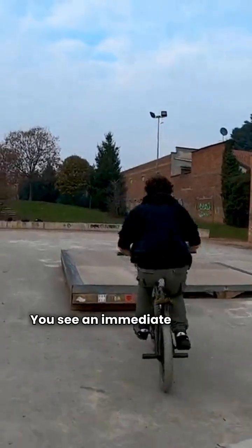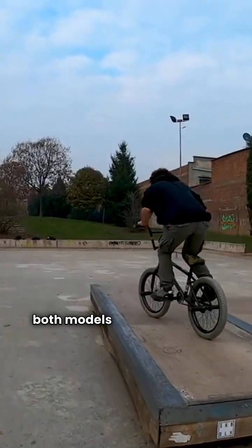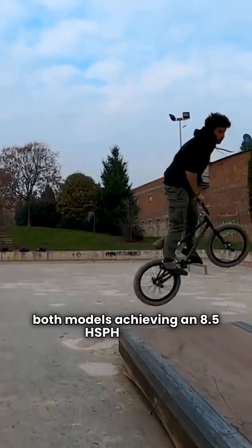Moving up to the better category — Champion's H8PT and GMC's H4H7T — you see an immediate jump in performance, with both models achieving an 8.5 HSPH rating.